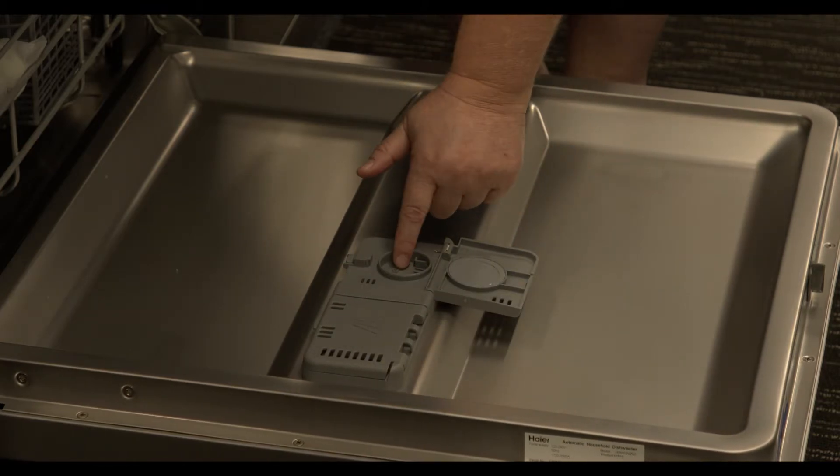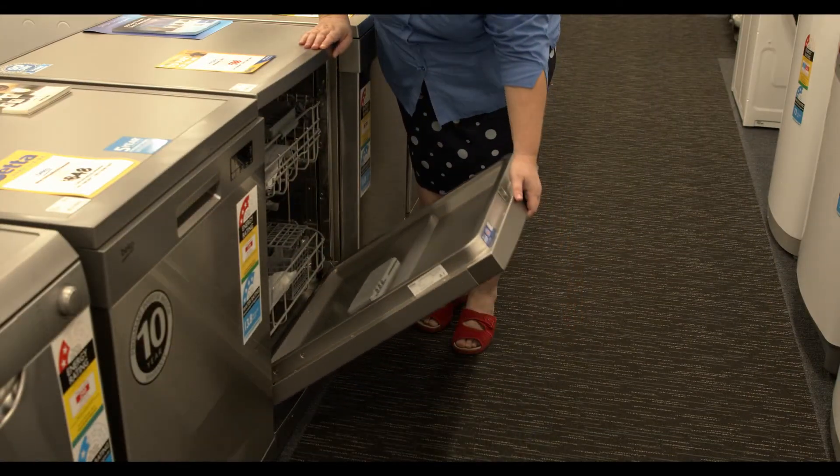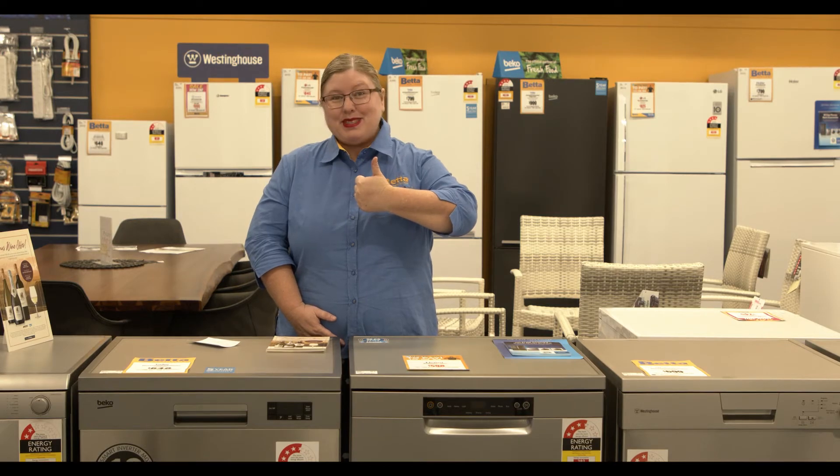It has an energy rating of 3.5 stars, so that's pretty good energy wise. This is the Haya dishwasher — come check it out folks, it's fantastic. Go local, that's better.